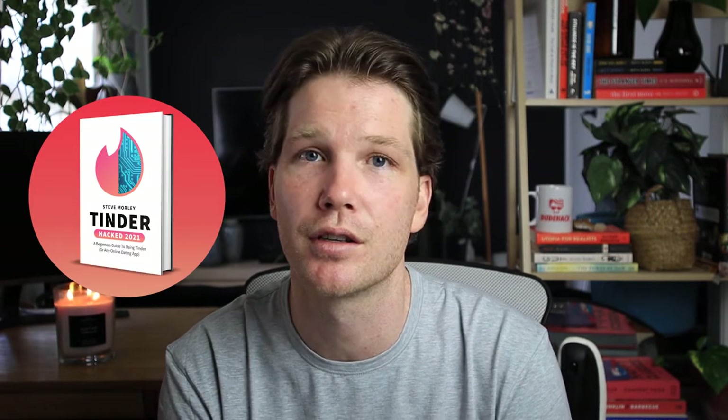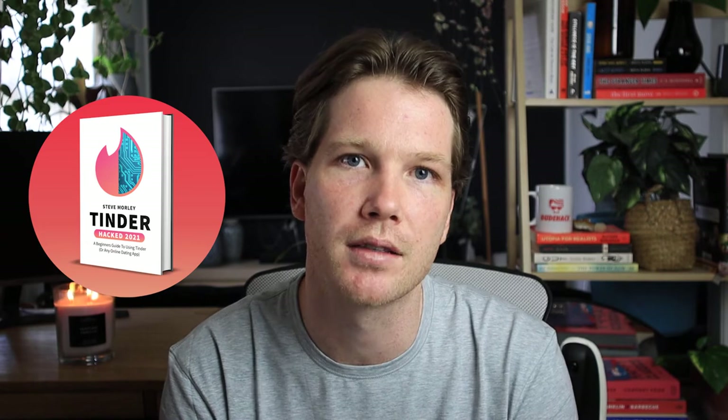I don't advise you do that. I do suggest you put in at least four or five photos showing different aspects of your personality, maybe a couple of group shots and things like that. If you want a more in-depth guide on how Tinder photos work, go and get my free ebook — yes, I've decided to make it free — Tinder Hat. I'll put a link in the description to that as well.